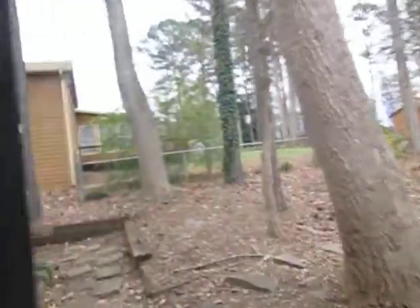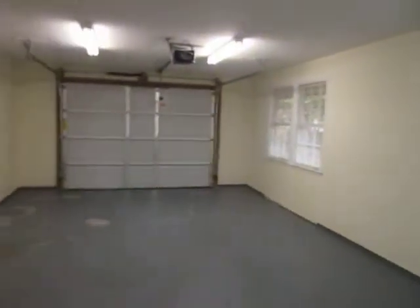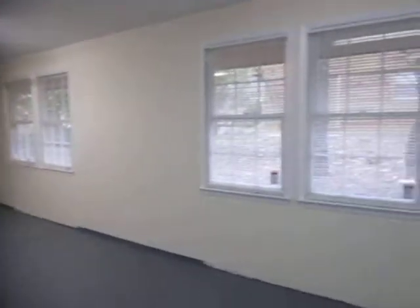Right off the back porch here is your garage door. Nice new garage door and nice new garage door opener.